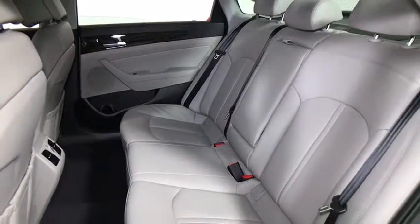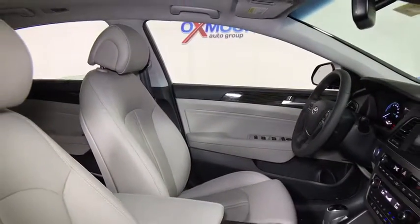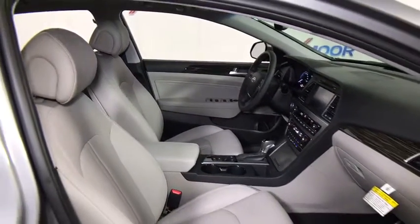Heated front seats. Power windows. Electronic stability control. Rear window defroster. Compass. Trip computer. CD player. Security system. Brake assist. Panic alarm.